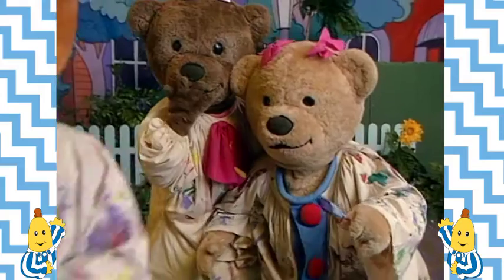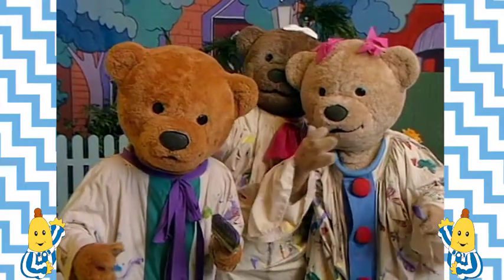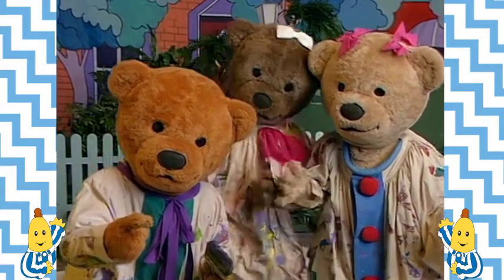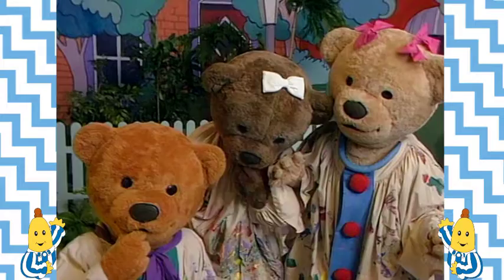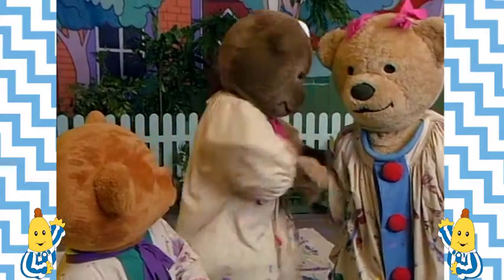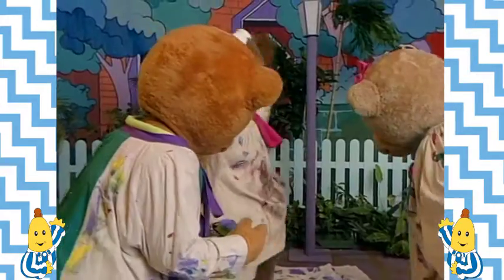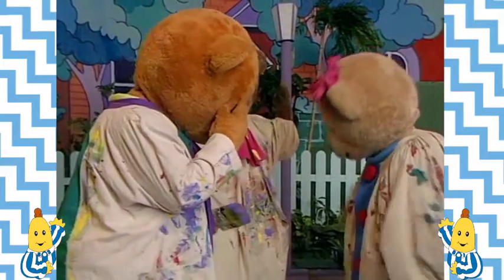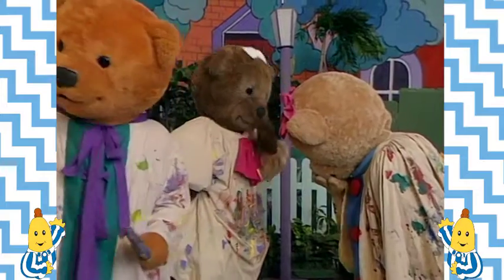That's my purple paint! Oh, no! Look what I've done! Don't worry, Morgan. I've got some more yellow paint over... Oh! Now we don't have any more yellow paint, Lulu. What are we going to do?